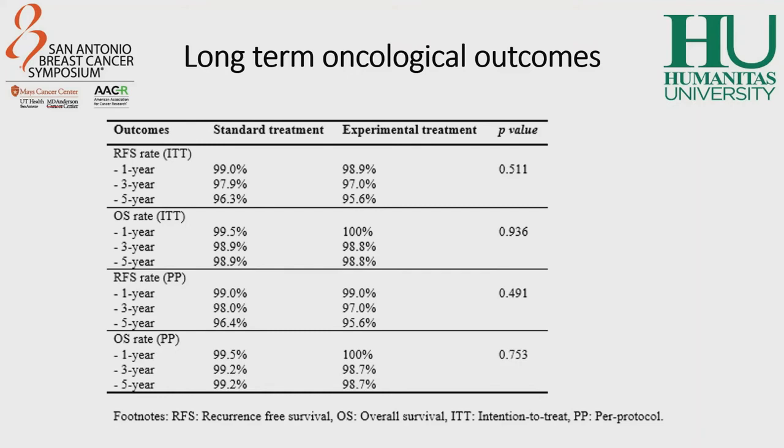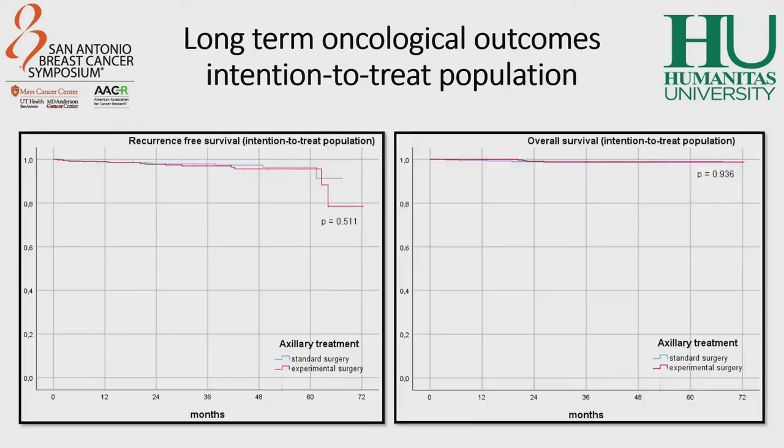When we analyze the long-term oncological outcomes of both groups in terms of recurrence and overall survival, we can see that both in the intention-to-treat population and in the per-protocol population, there were no statistically significant differences between recurrence and survival. Additionally, there are no statistically significant differences between recurrence and survival also in the projection of the five-year follow-up.